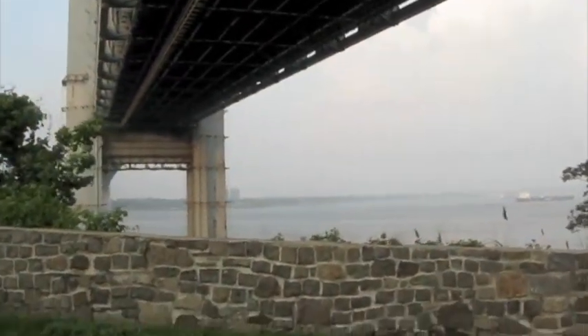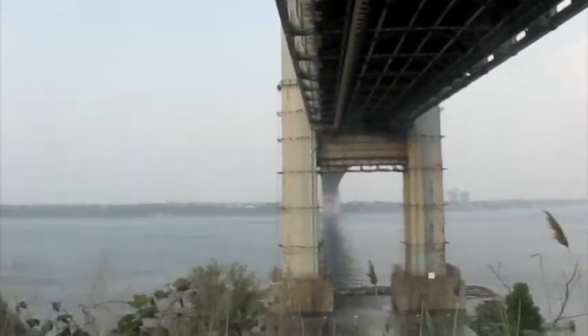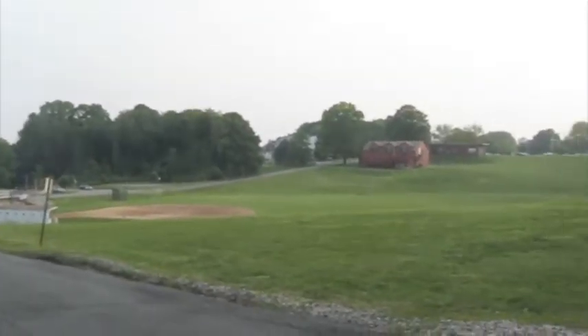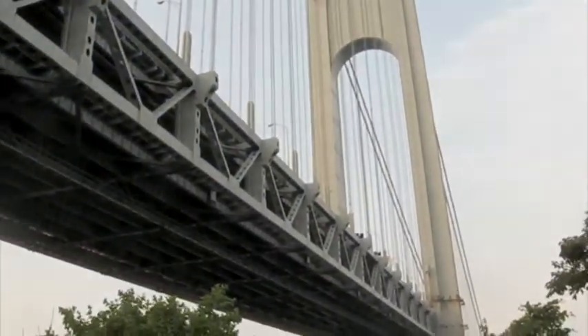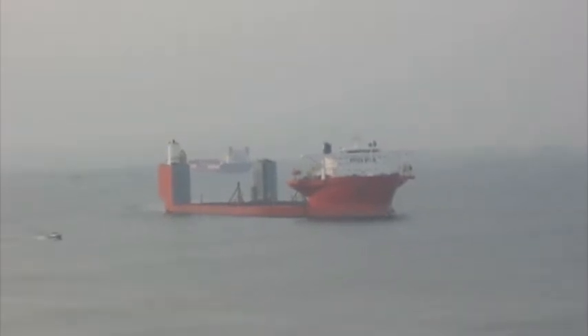Look at the water out there. Back there is a Statue of Liberty.